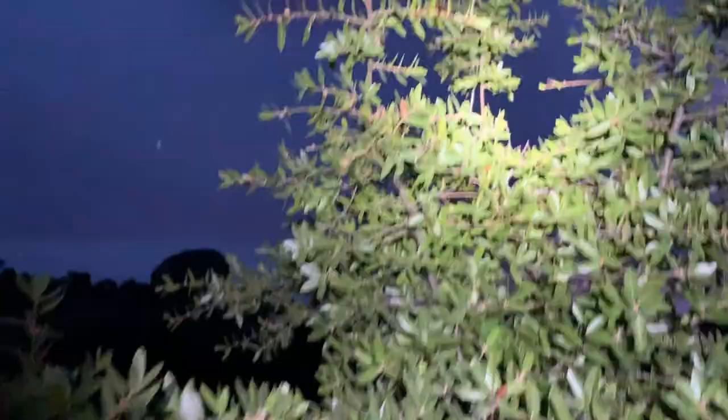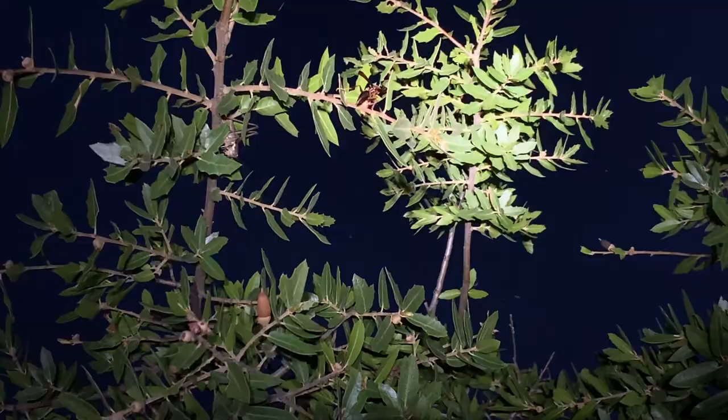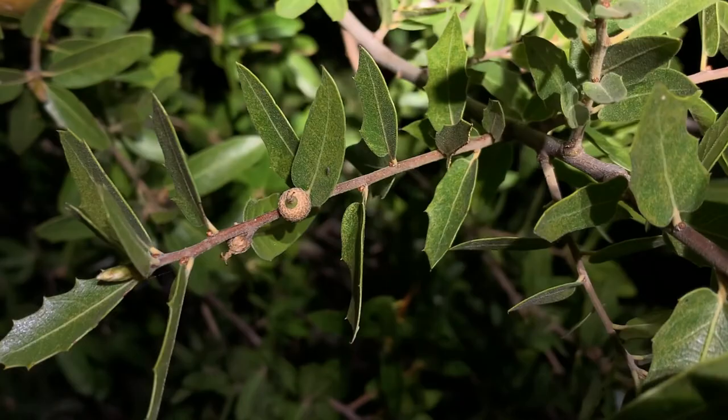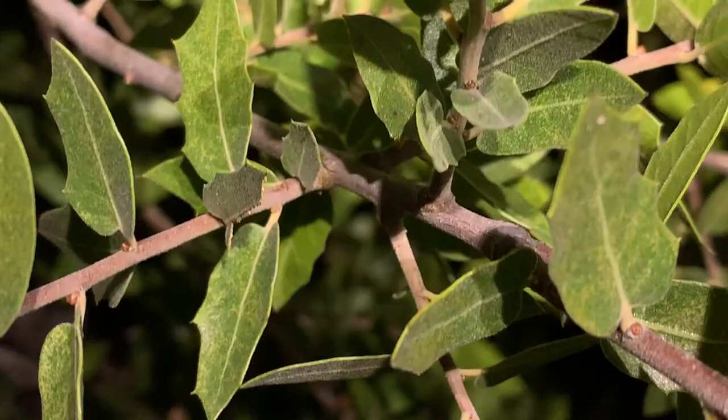I've got a red paper wasp here, finding a place to rest for the night. There's a crab spider kind of making its way down the branch here. Oak apple, oak gall. Some evidence here of something nibbling.